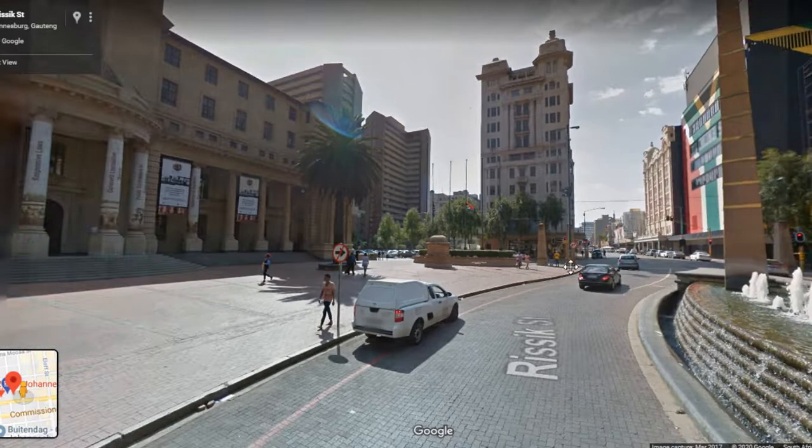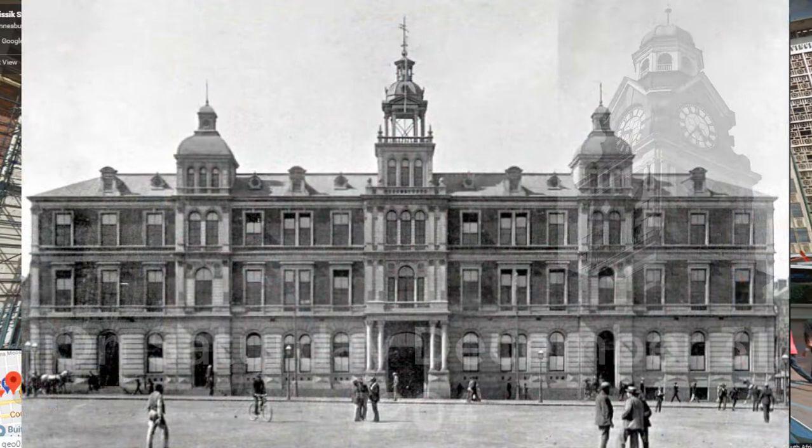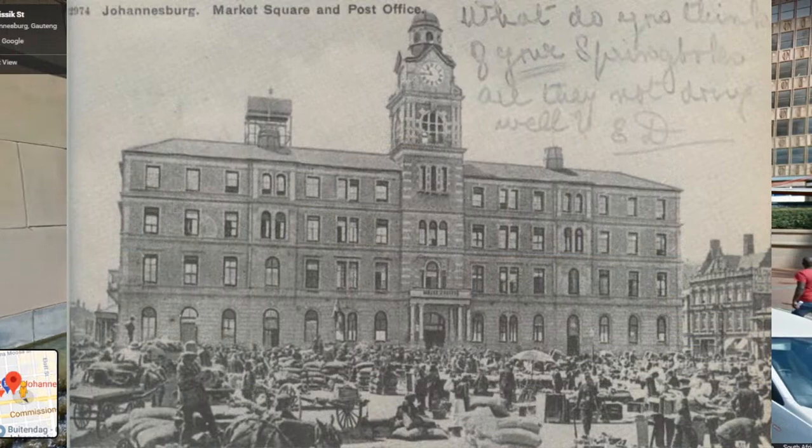The building used to have a fully functional clock called the Coronation Clock, which cost a total of 3,000 pounds and worked for the first time on Saturday, December 31st, 1904. In 1905, with the rapid expansion of the city, another story was added.